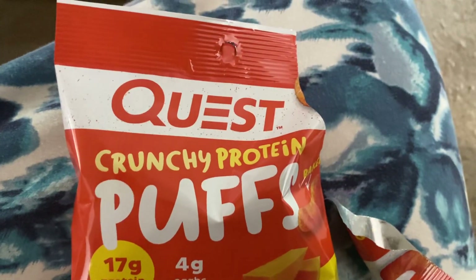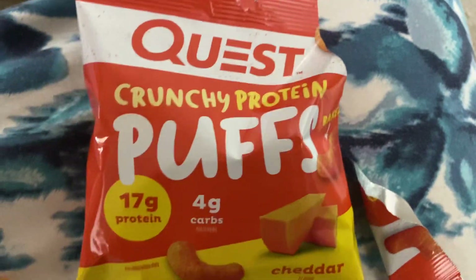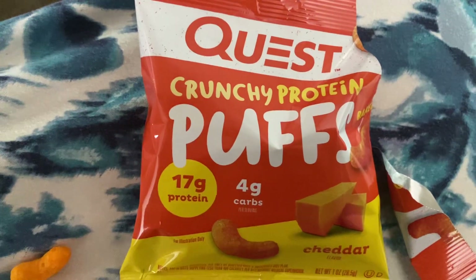Super delicious. I really enjoy them and I can't wait to snack on a whole bunch of these.